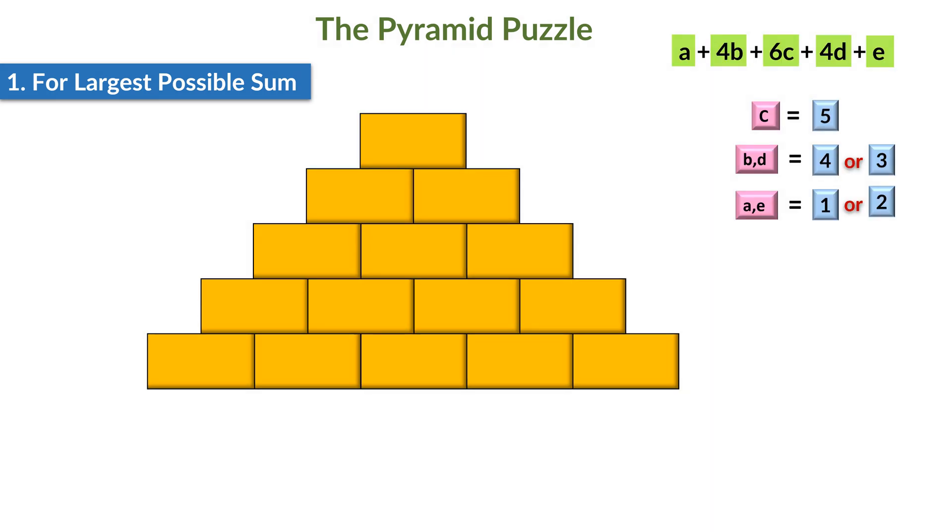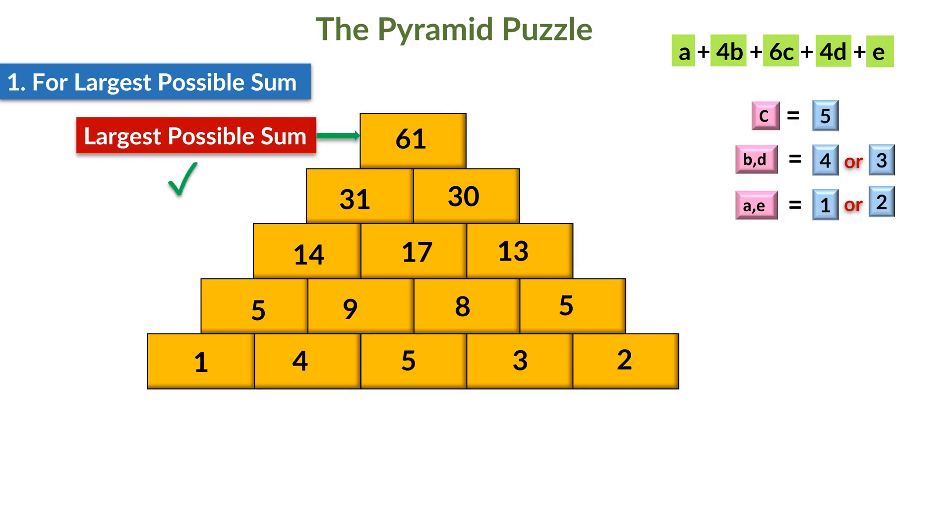Let's now replace the variables on the bricks on the bottom-most row with their respective values. And here we are. The pyramid will look something like this upon solving it for the largest possible sum at the top-most brick. We can see that the largest sum came out to be 61. Remember, we can always interchange the positions of B and D, and that of A and E, and it will not affect our largest possible sum at the top. So the first part of the question is done — we have found the arrangement for numbers 1 to 5 at the bottom-most row to get the largest possible sum at the top-most brick.